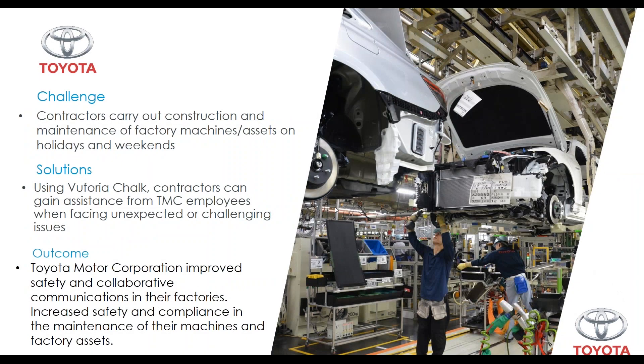The next case study is Toyota. Their challenge was that during weekends and holidays, contractors would carry out maintenance procedures in the factory, but they didn't have a way of providing remote assistance. If contractors ran into technical difficulties, they wouldn't have anyone to communicate with. They implemented Vuforia Chalk, enabling contractors to launch Chalk sessions and communicate with experts remotely on weekends and holidays. The outcome was improved safety, collaborative communication, and also compliance.